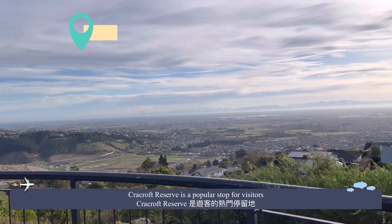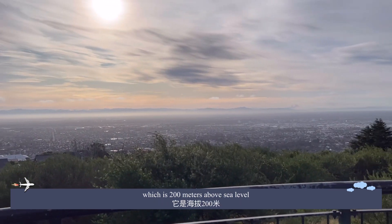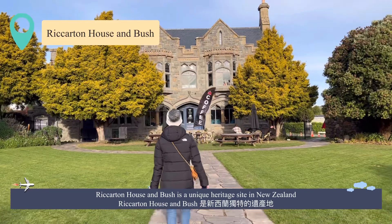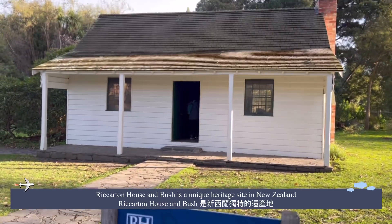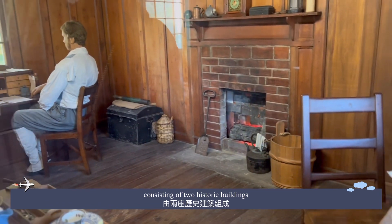The Craycroft Reserve is a popular spot for visitors, which is 200 meters above sea level. Brickerton House and Bush is a unique heritage site in New Zealand, consisting of two historic buildings.